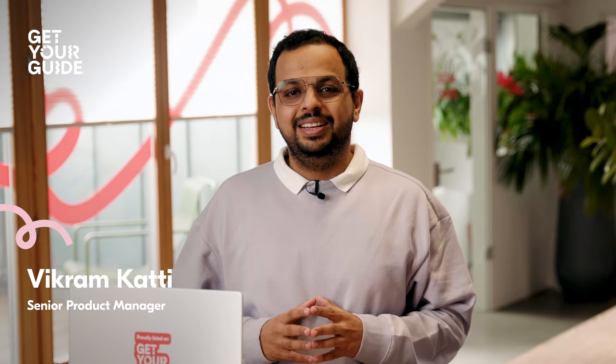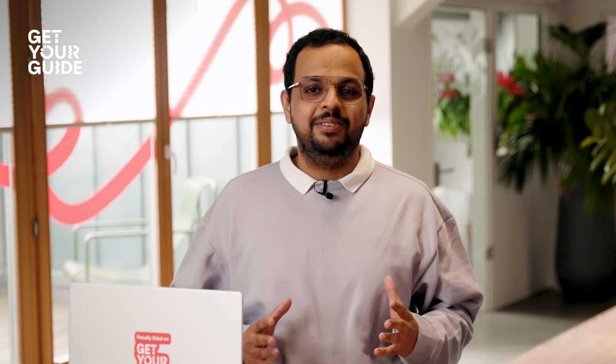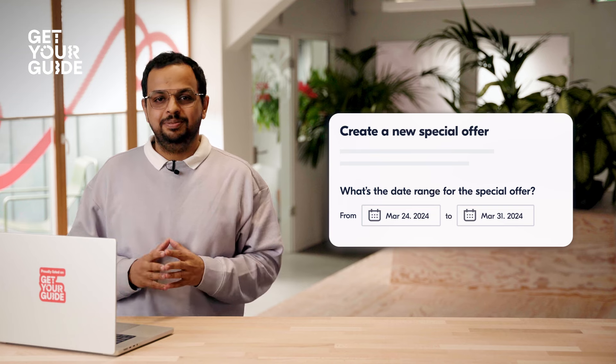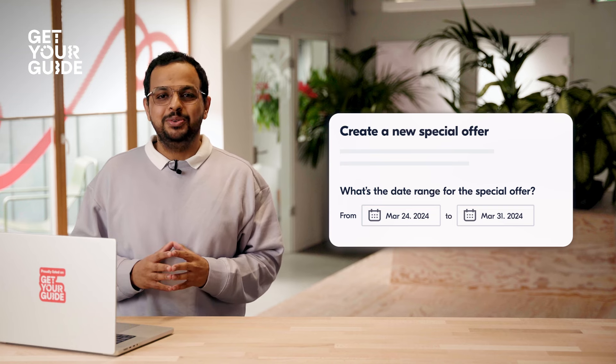Hello, I'm Vikram from Get Your Guide. As we approach a busy travel season, it is the perfect time to share a feature that's all about maximizing your revenue. Let's explore all new special offers.